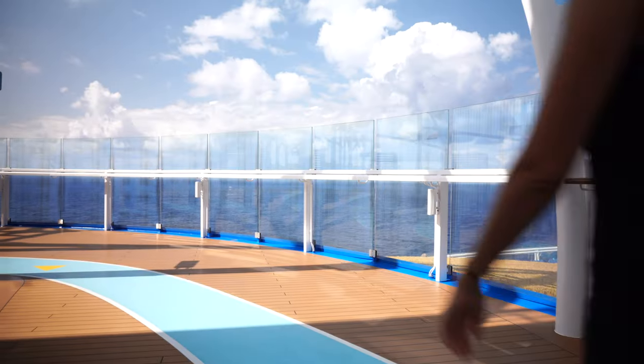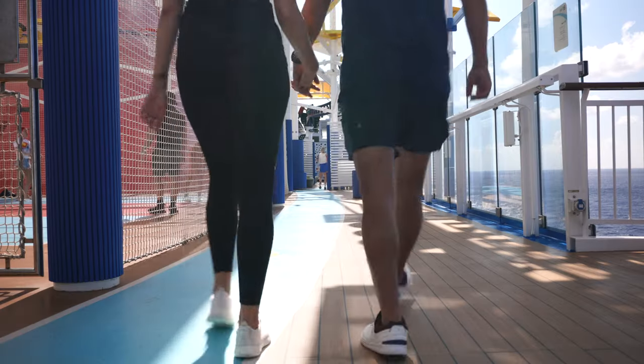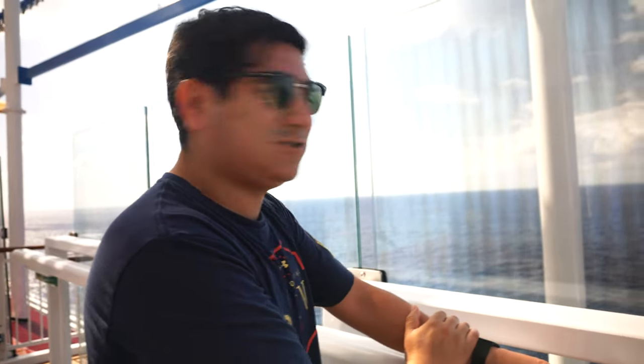Now it's gonna be a really busy day today, but we want to make sure we get our steps in. So we're heading to the top of the ship to the track — it's actually our first time doing it so let's see how busy it is. The top two things I miss from working on the ship: one, being in a new place every single day, and two, this view. Look at that — so beautiful.